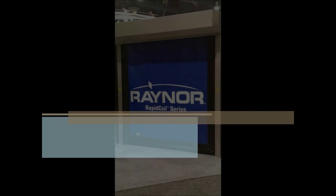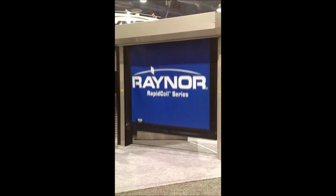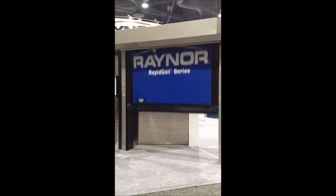Welcome to our review of the features and benefits of the Raynor Rapid Coil RC300 high-speed door. The gear-driven push-pull design drives the curtain to opening and closing speeds of 48 inches per second, with an optional opening speed of 96 inches per second.